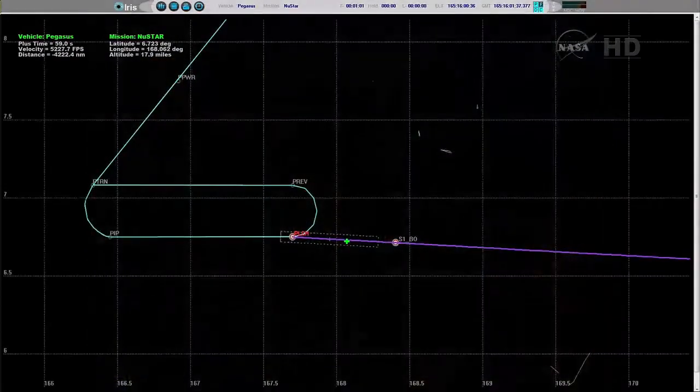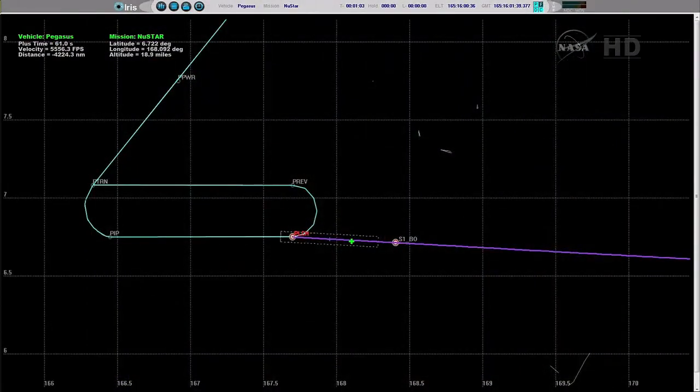Passing 100,000 feet. Approximately 10 seconds to Stage 1 burnout. Vehicle IIP is through the narrowest part of the corridor. Stage 1 burnout.